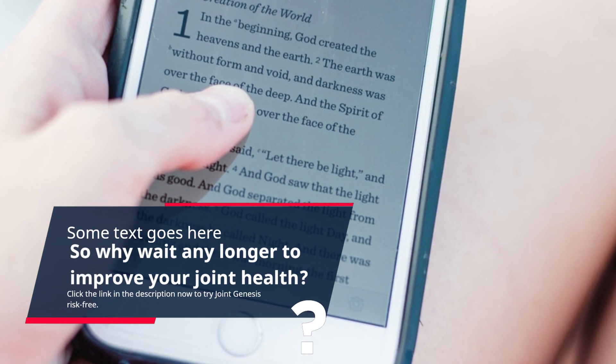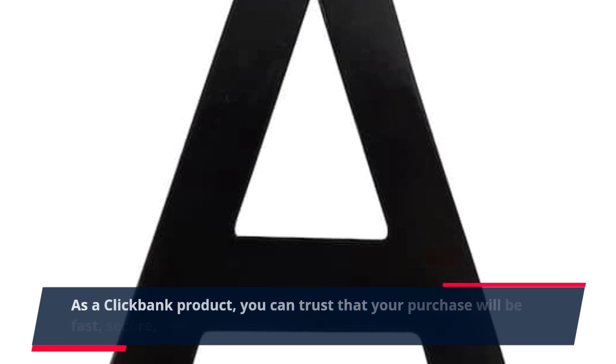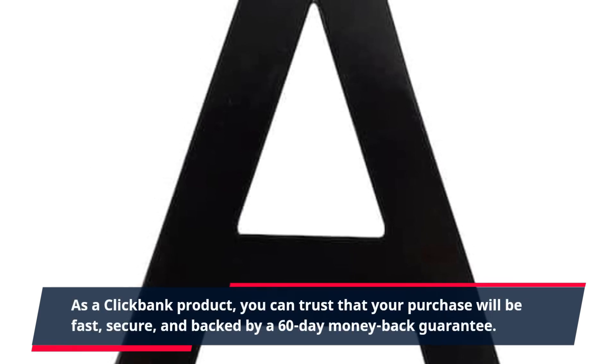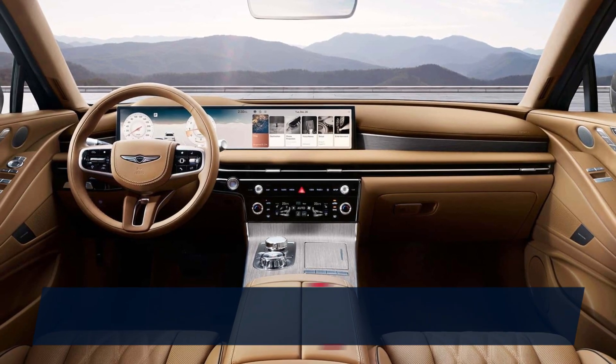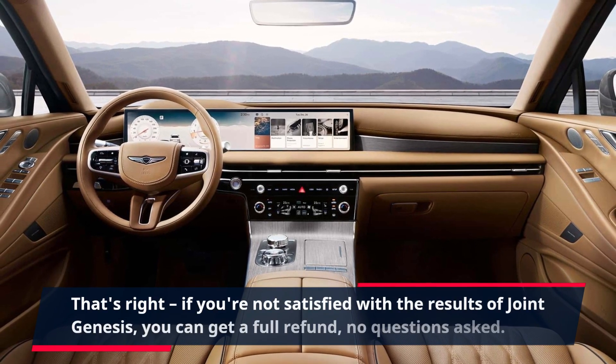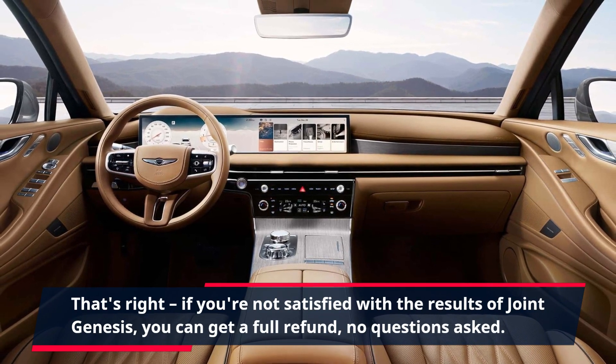Click the link in the description now to try Joint Genesis risk-free. As a ClickBank product, you can trust that your purchase will be fast, secure, and backed by a 60-day money-back guarantee. If you're not satisfied with the results of Joint Genesis, you can get a full refund, no questions asked.